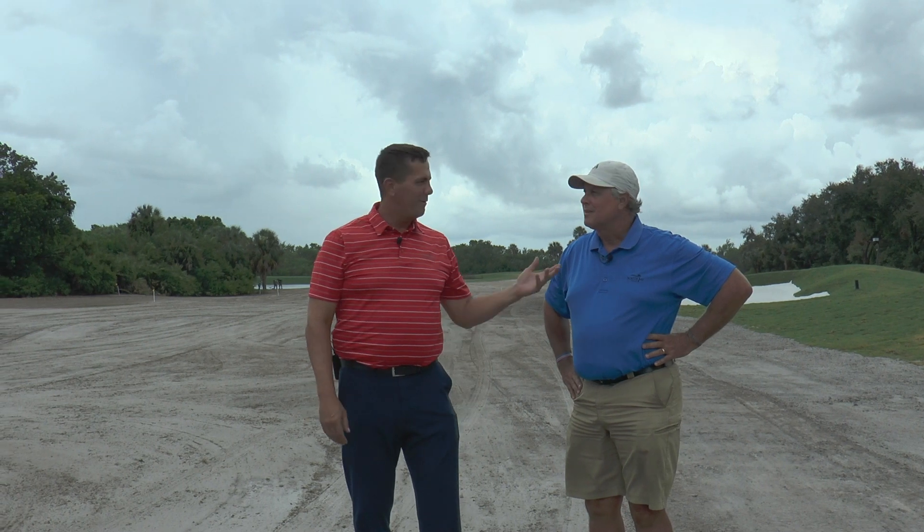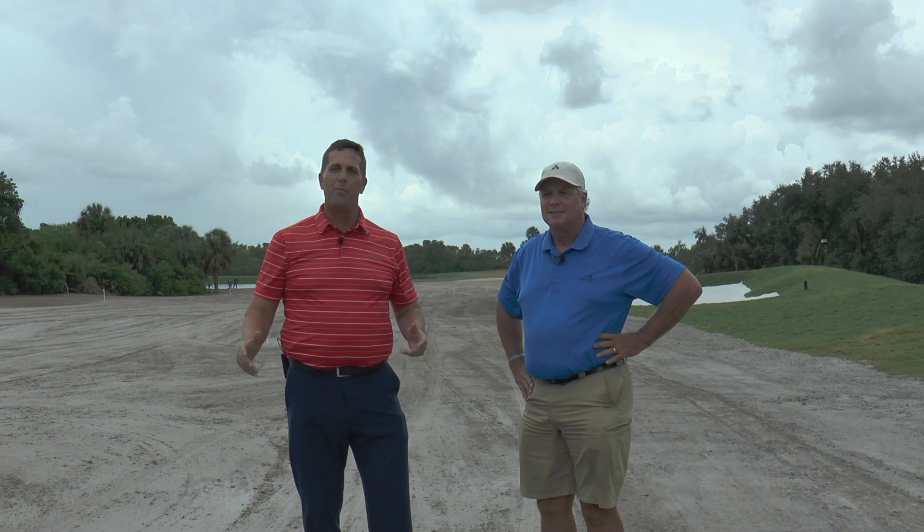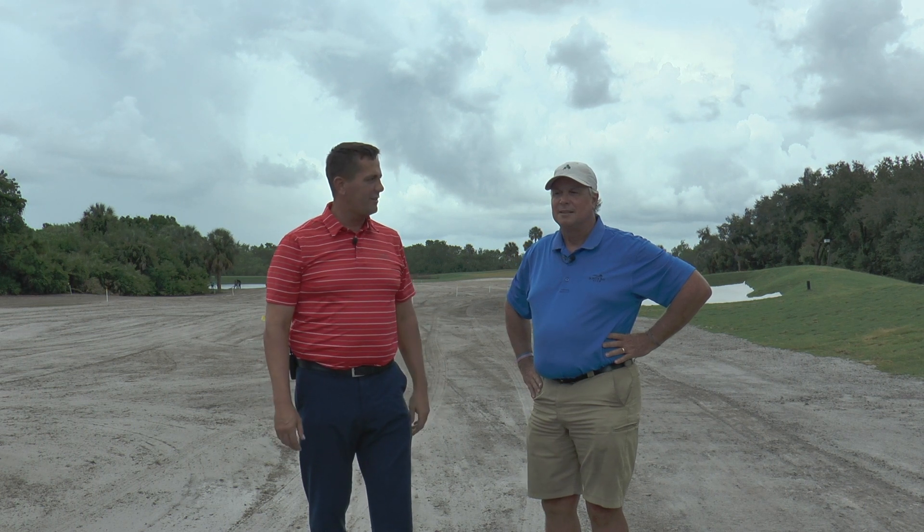Hello Bonita Bay Club members. I'm here once again with Hal Akins, our Director of Golf Course Operations, with another Bay Island video update. Today is Friday, August 9th.